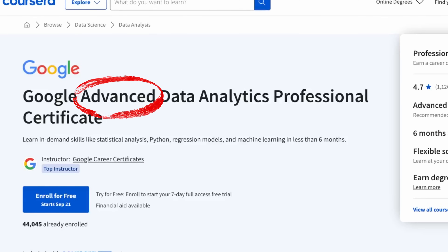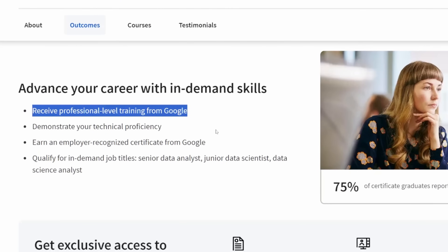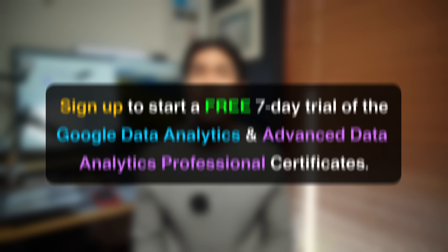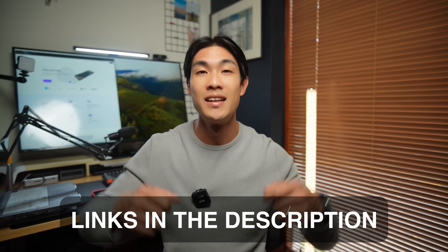If you want to take it a step further with the Google advanced data analytics professional certificate, you'll learn to build strong foundations in data science, as the course is heavily focused on building regression and machine learning models to analyze and interpret data. With both of these courses, you get to learn in-demand data analyst skills and earn yourself an employer recognized Google certificate in less than six months if you invest 10 hours per week. Once you've completed the certifications, you can add them to your CV and LinkedIn. Sign up to start a free seven-day trial using the links in the description below.